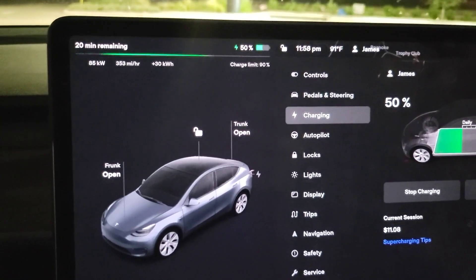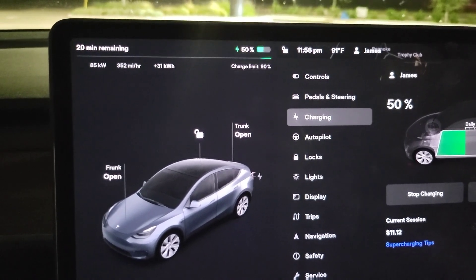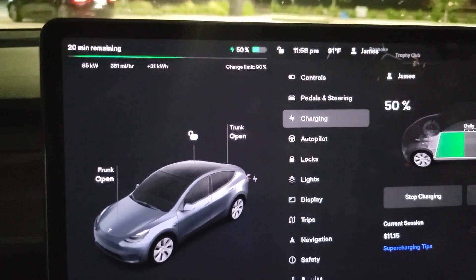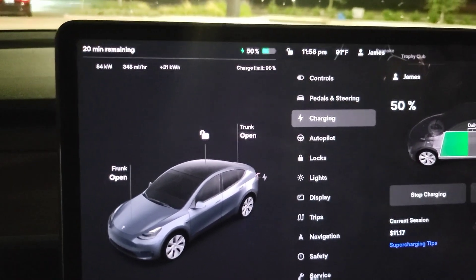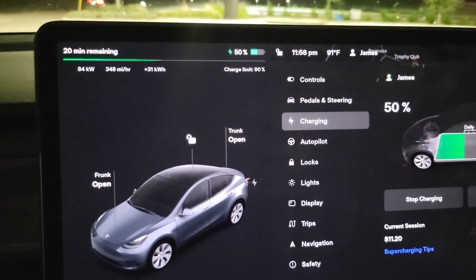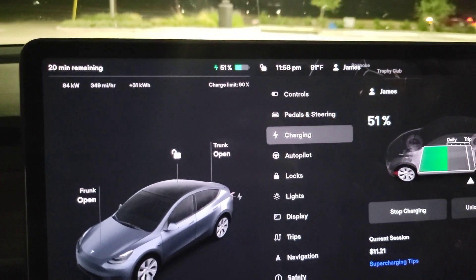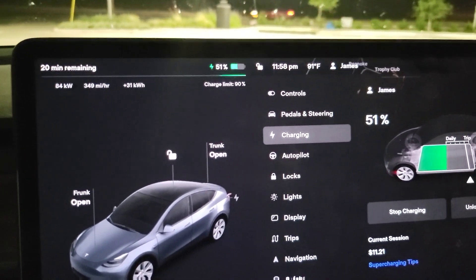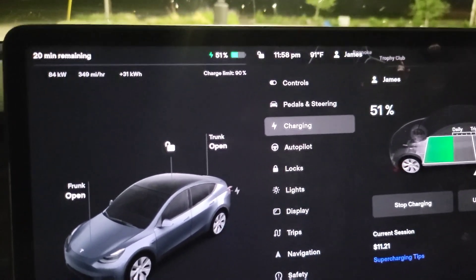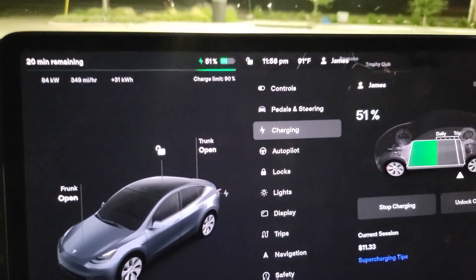It's now 11:58 and we're at 50 percent. We went from 11:44 to 11:58 — that's 14 minutes to 50 percent. In 14 minutes we've gone from 4 percent to 50 percent. To get a 46 percent charge in 14 minutes is actually pretty impressive, and I think we're still just seeing the beginning of what this battery can do.